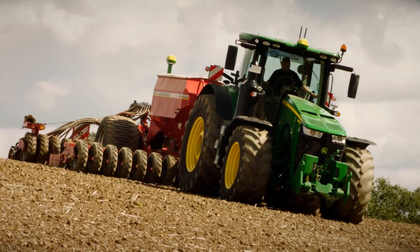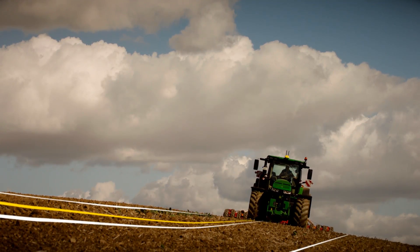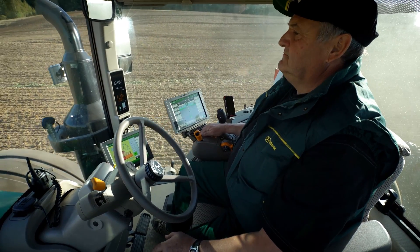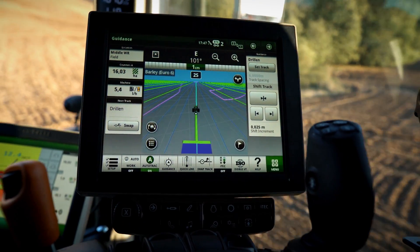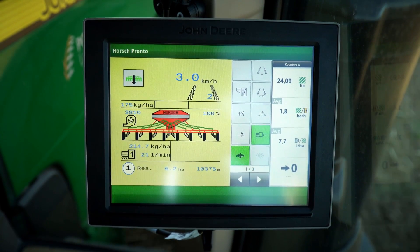Irrespective of the terrain, you can now achieve the highest precision standards in all your seeding, planting, and tillage operations. The AutoTrack Implement Guidance Passive application runs on either the Generation 4 4600 Command Center or the 4640 Universal Display. Benefit from perfect pass-to-pass results.